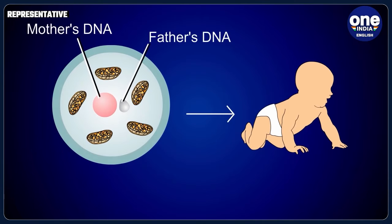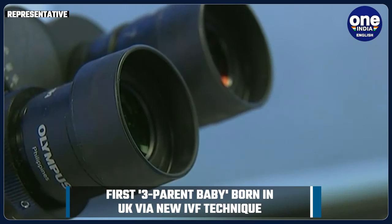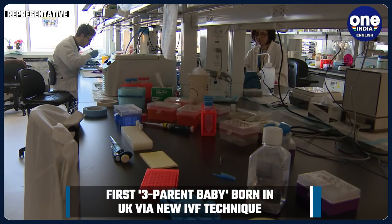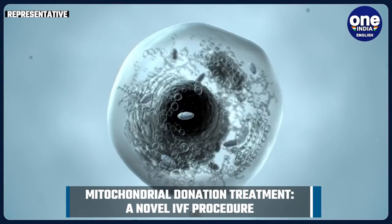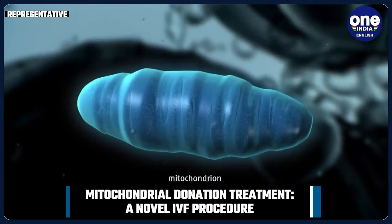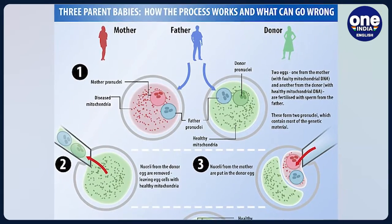Mitochondrial Donation Treatment uses tissue from the eggs of healthy female donors to create IVF embryos that are free from harmful mutations the mothers carry and are likely to pass on to their children. Because the embryos combine sperm and egg from the biological parents with tiny battery-like structures called mitochondria from the donor's egg, the resulting baby has DNA from the mother and father, plus a small amount of genetic material from the donor.